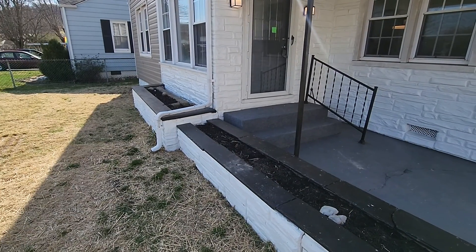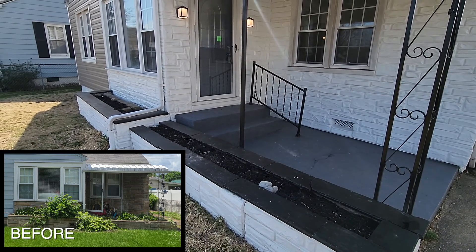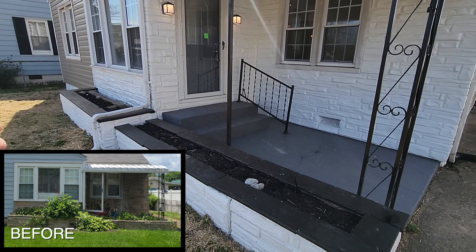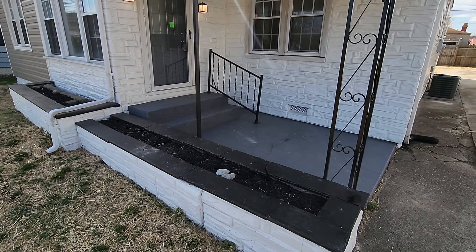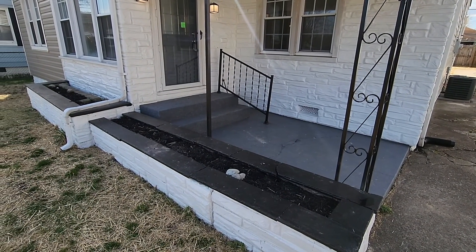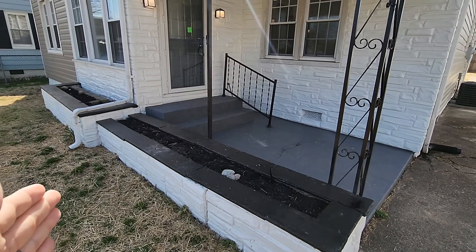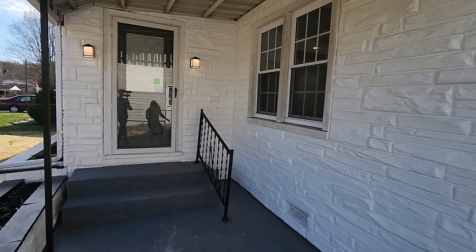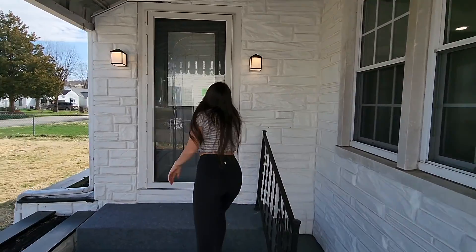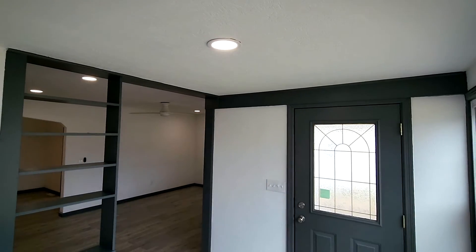Before I go inside, I want to point out these huge planter boxes with no flowers in them — that's because we're just now getting out of the winter season. There was no point planting flowers when it literally just snowed a foot four days ago. Maybe in a week or two if this thing is still on the market we will do some landscaping and plant some flowers. I knew someone in the comments would probably say something, so there's your answer.